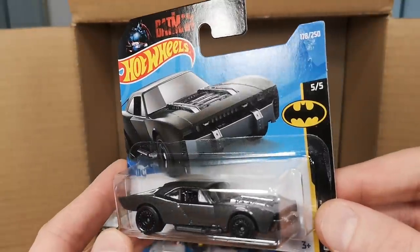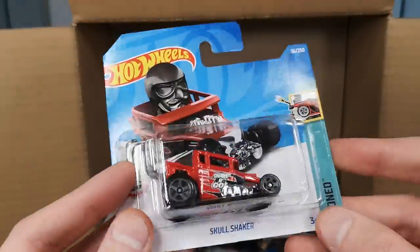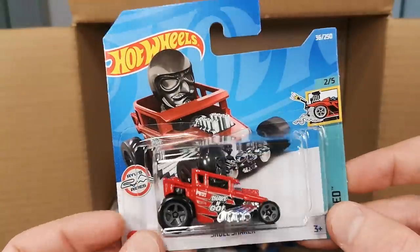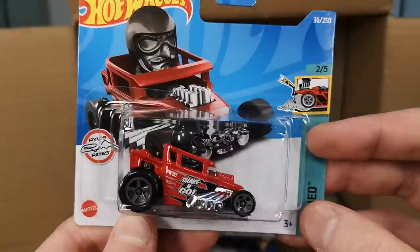Another Batmobile as I predicted — that's number two of this casting. We've also got the Skull Shaker by Rio Asada. The only interesting thing about it is the moving part; other than that, not for me.